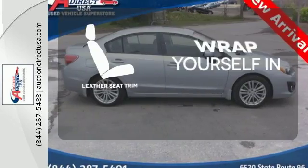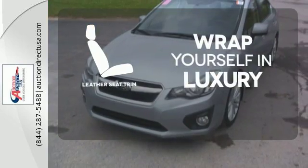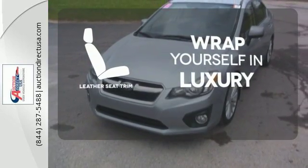The high-quality leather trim enhances the style, comfort and durability of this vehicle's seats, ensuring an enjoyable drive.